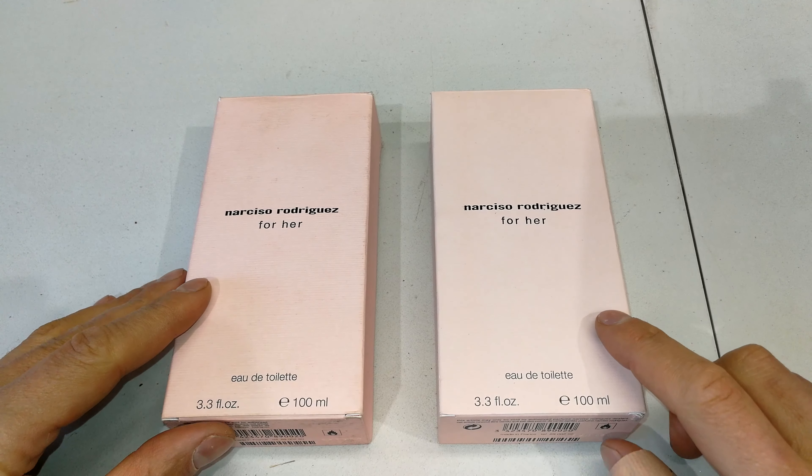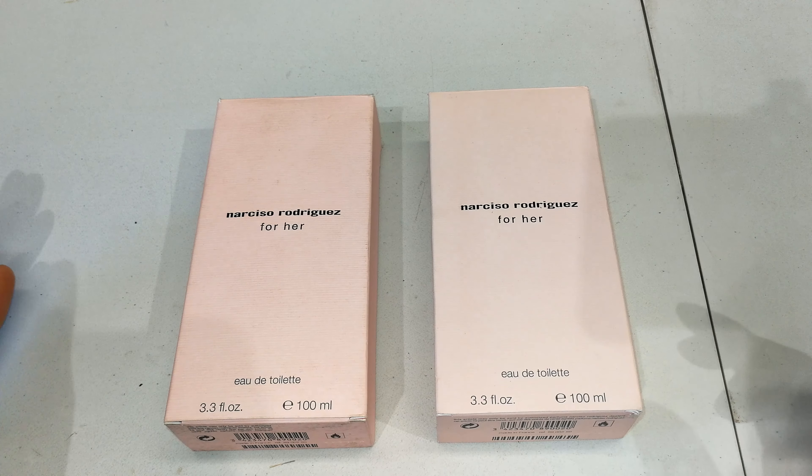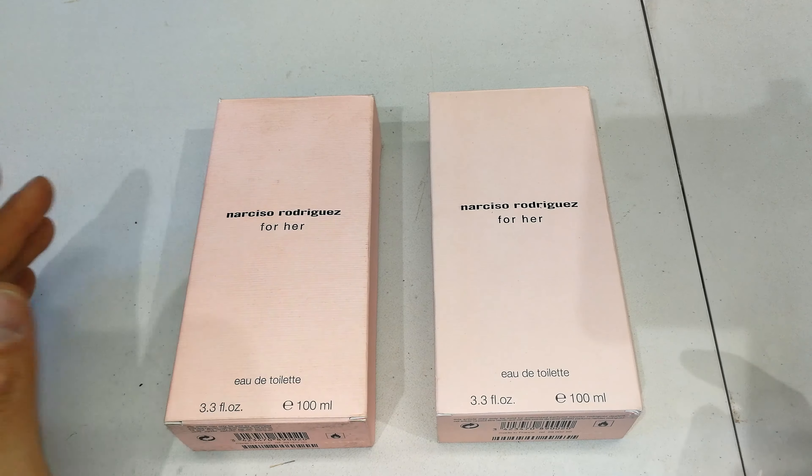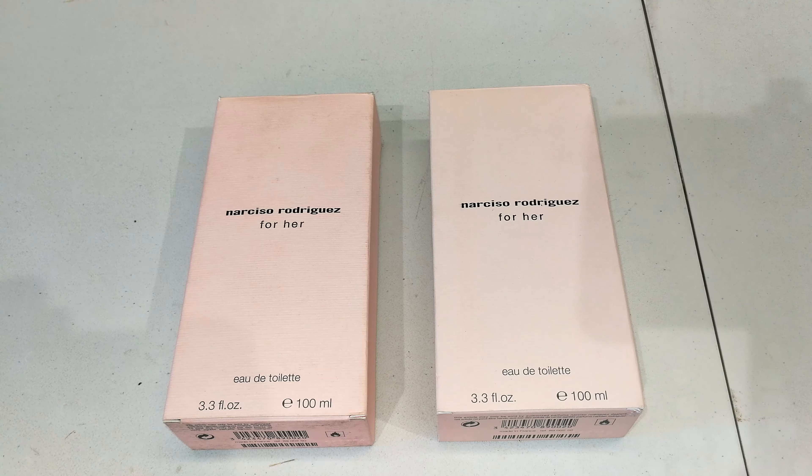First things first — which do I think is the original? The one on the left, I'm pretty certain, is the original. The smell has the correct aroma and it stays on the skin for very long.